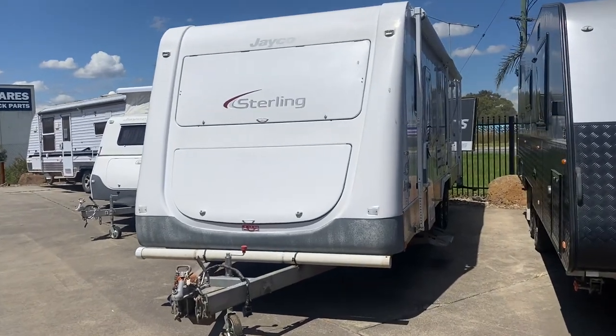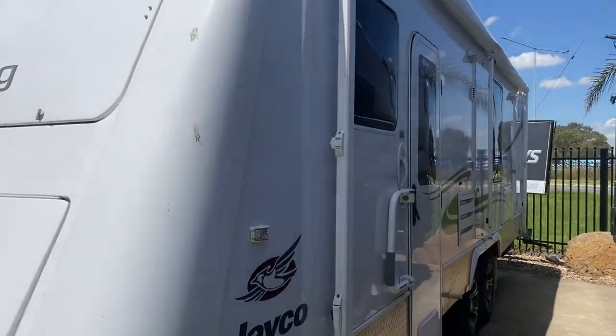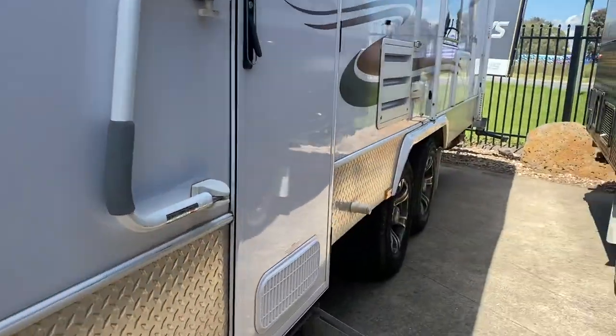So here we have the 2011 Jayco Stirling slide-out. Great layout, still in really really good condition.